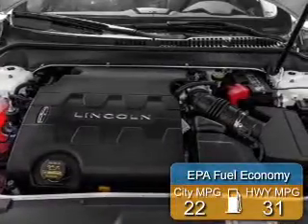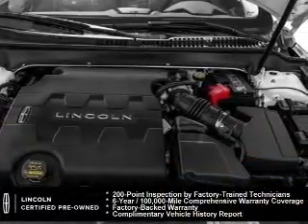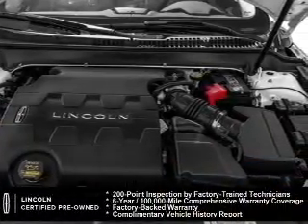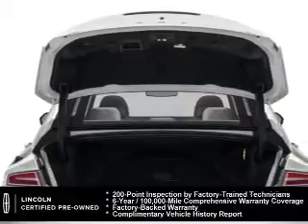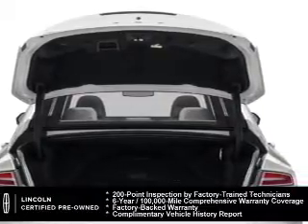Great fuel efficiency saves you money by requiring fewer trips to the gas station. Every Lincoln certified pre-owned vehicle is meticulously inspected to deliver peace of mind. Enjoy the confidence of our 200-point inspection, 24-hour roadside assistance, and a six-year,